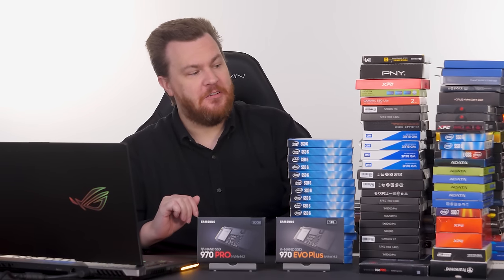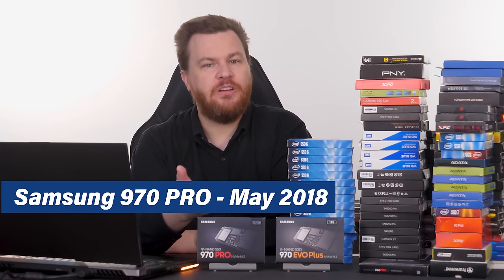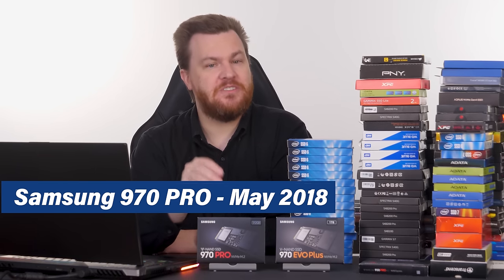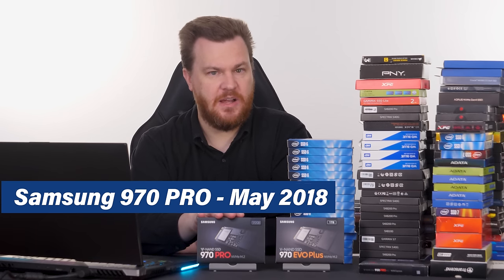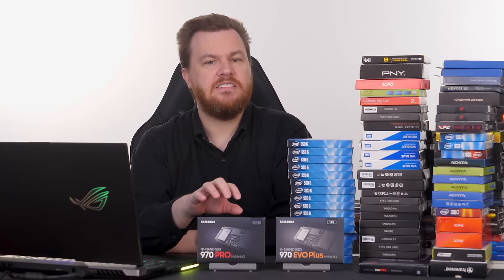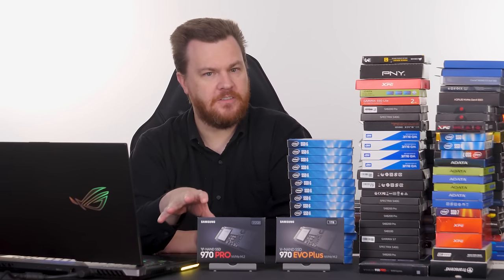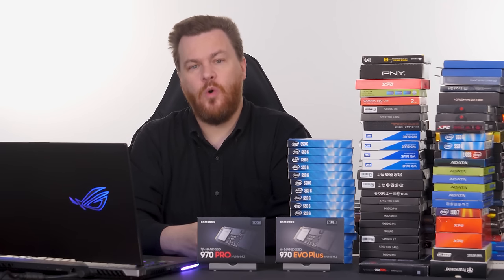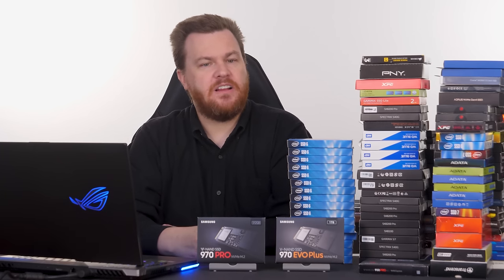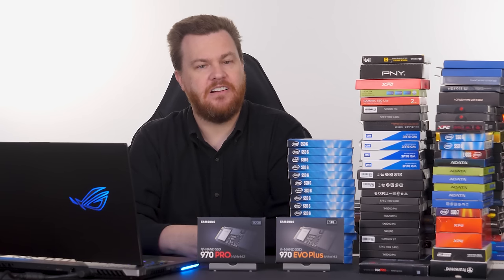The Samsung 970 Pro is a refresh of the 960 Pro, and also MLC — it was with the 980 Pro that Samsung switched to TLC, making the 970 Pro the last consumer-level MLC drive they made. It offers 600 terabytes of drive write life on the 500 GB size, versus 400 for the 960 Pro — a 50% increase, likely due to better NAND. It came out about a year later and is essentially a refresh.